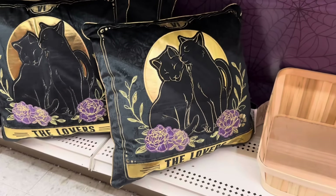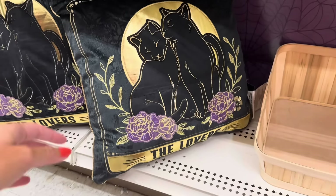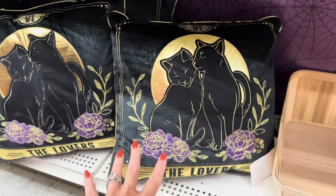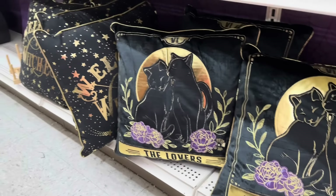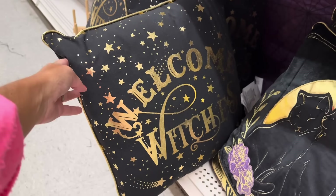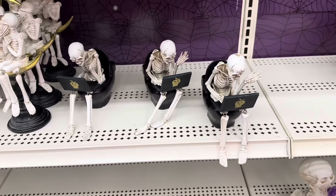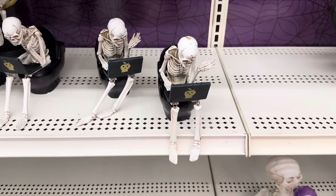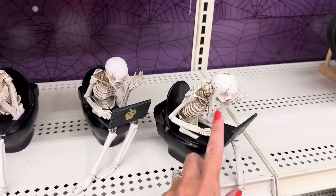Look at this one with the black cats — it's called 'The Lovers' pillow, $34.99. Then there's another one — black and gold — that says 'Welcome Witches.' We also have more bathroom stuff — a skeleton sitting on the toilet with his laptop for $12.99.